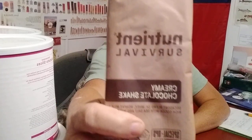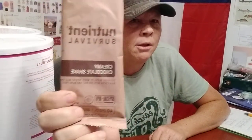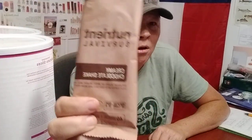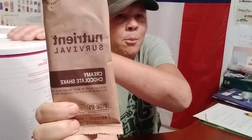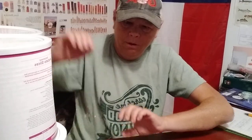I bought a number 10 can of the Nutrient Survival protein chocolate shake. That'll be here in two or three days. Instead of waiting I'm gonna go ahead and knock this video out today. It's just a number 10 can, that's all. I didn't really have enough to do a full order of Nutrient Survival because that stuff's expensive, but we did get one can of that as well.